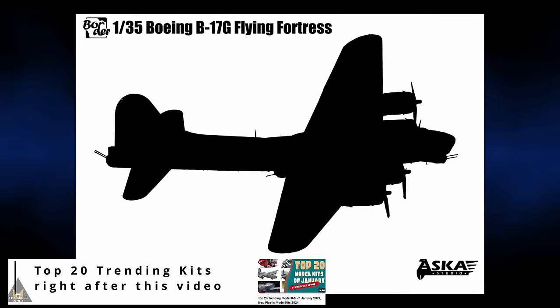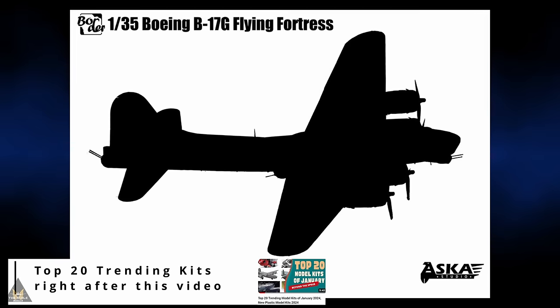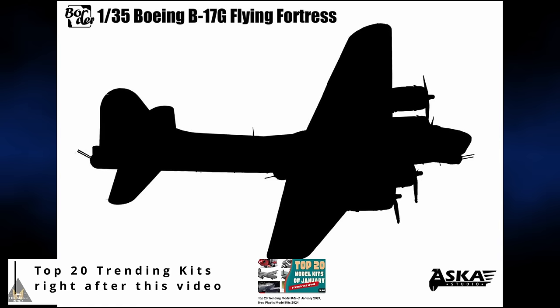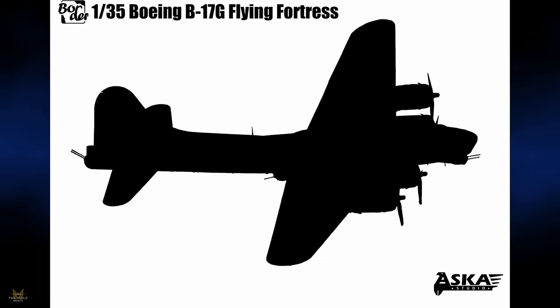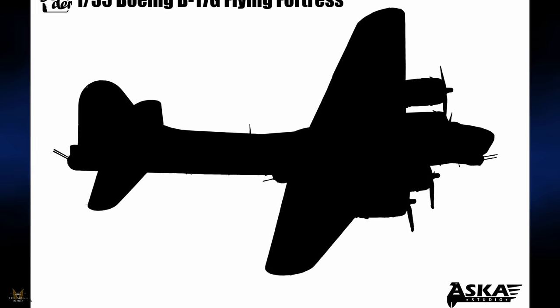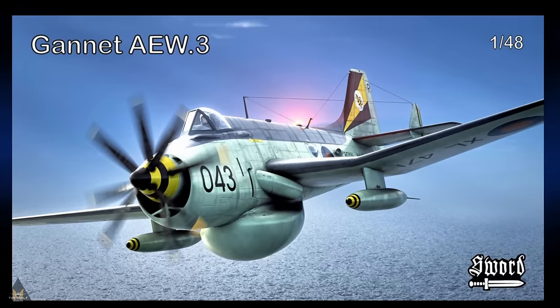All the Models are doing a new tooling of a Boeing B-17G Flying Fortress in 1/35 scale, with a wingspan of around a meter — so you might need a new house to put that in!